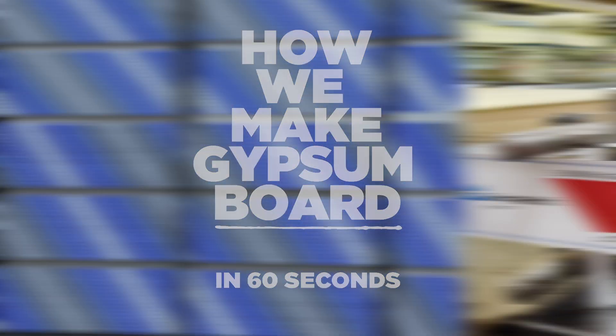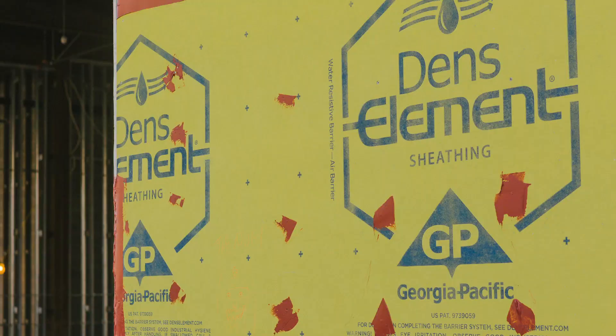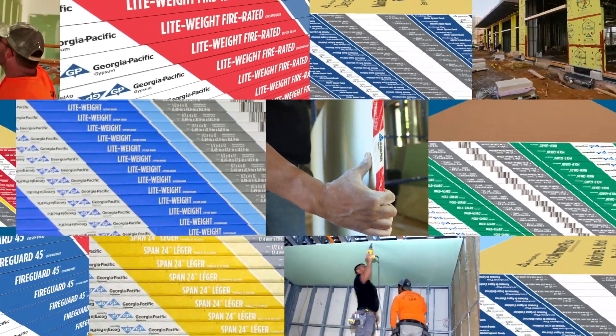Gypsum board, drywall — why is it so great? It's fire resistant for starters. We make many innovative wallboard products, from waterproof to fiberglass reinforced, but they all start with gypsum.